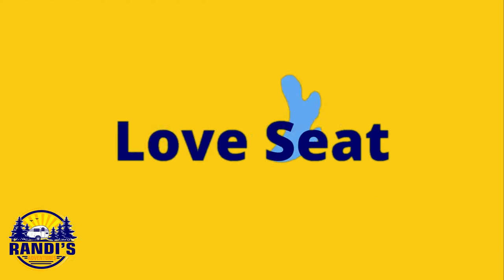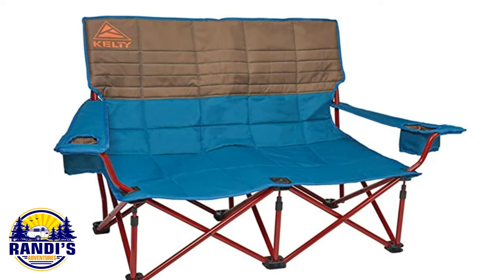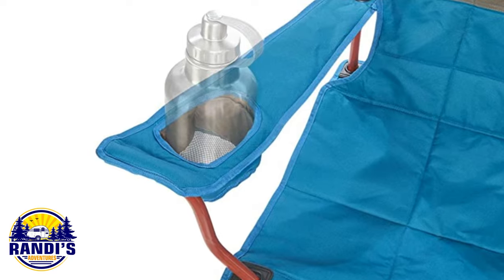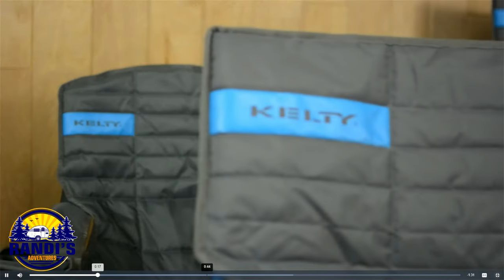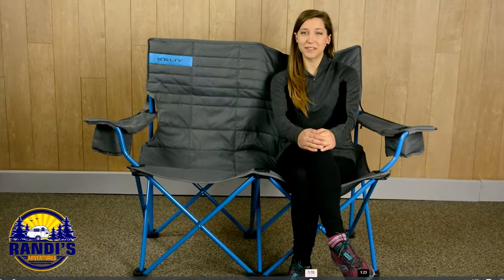What does every glamper need? A snuggle couch so you can snuggle up with your Poopsie Woopsie! This outdoor loveseat is comfortable with room enough for two plus the family dog, and it folds up for easy storage. This loveseat will make you the envy of the campfire ring. It's fun to be a snuggling glamper — I'm just saying.